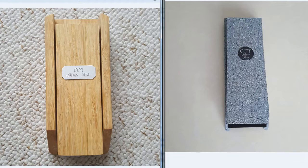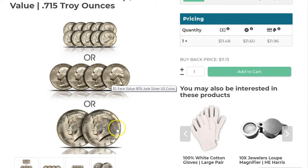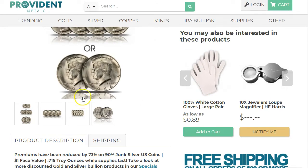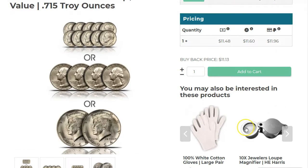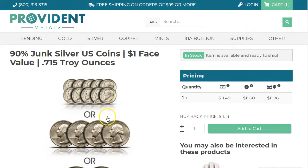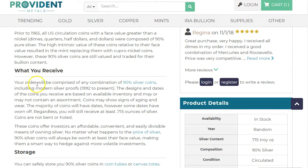I got an email from Provident about this deal — you can get junk silver dimes, quarters, and half dollars at $11.48. Some items look out of stock but you can still add them. You have to read down to see what you will receive.